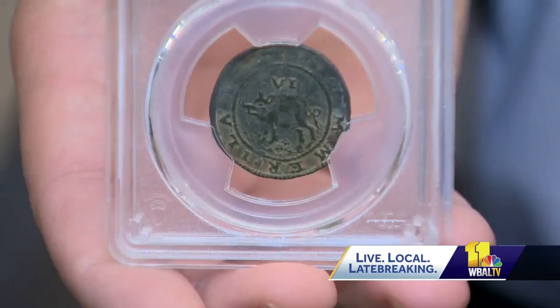The nice thing about coin collecting is there's something for everybody. You like cats? Collect coins with cats on them. You like ancient history? Do that. You like the history of Baltimore?